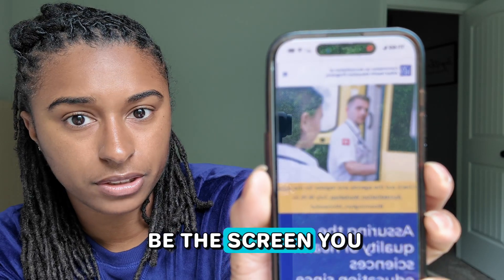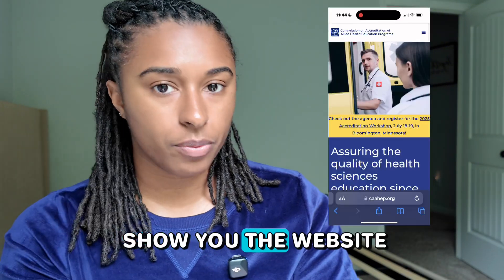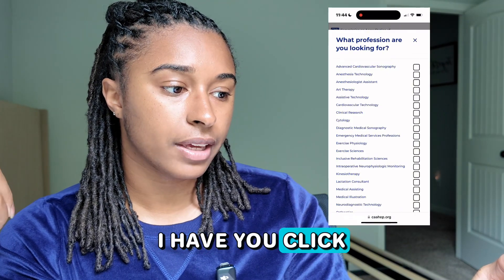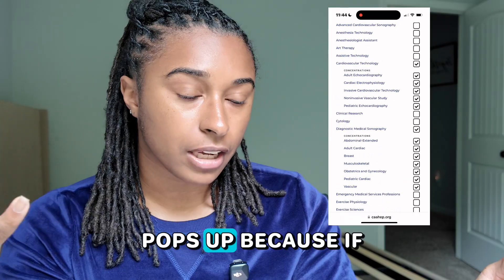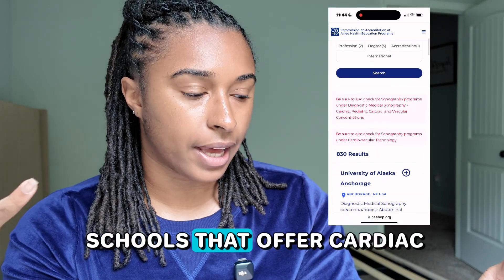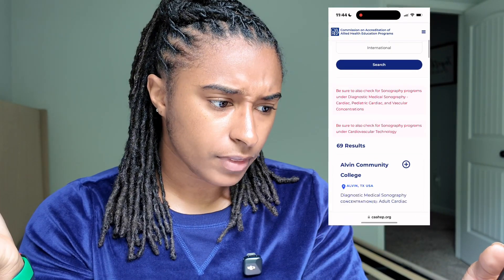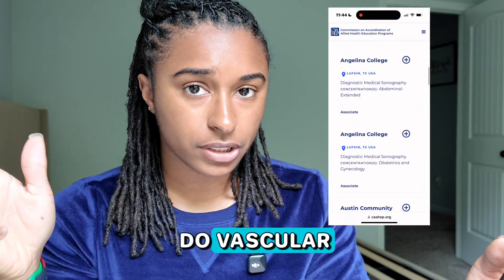On the video I show the CAAHEP website from the mobile version and where to click 'find an accredited program.' We scroll down and click on Cardiovascular Technology as well as Diagnostic Medical Sonography to make sure every ultrasound-related program pops up. If you only pick Diagnostic Medical Sonography, it might not bring up all schools that offer cardiac. I also show you how to type in your state and narrow it down by specialty — if you want only OB-GYN or only vascular, I go over that as well.